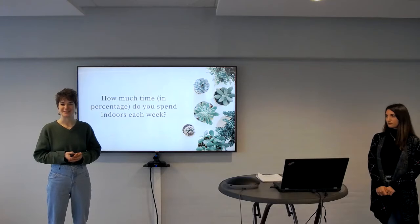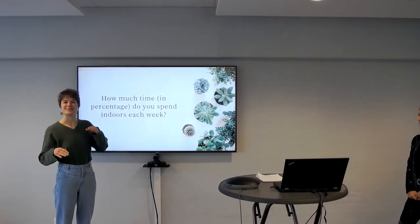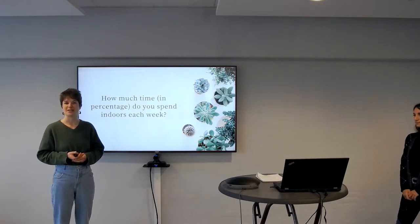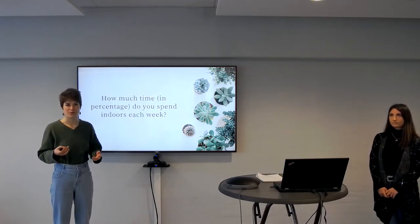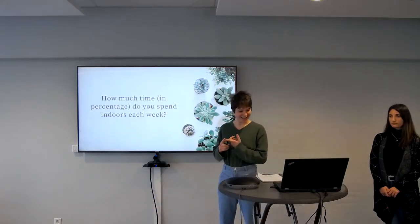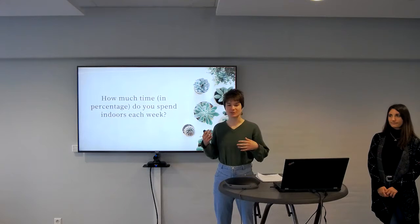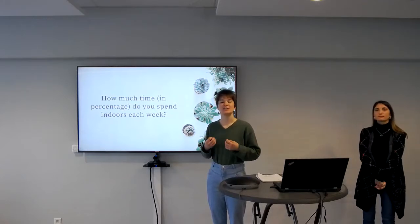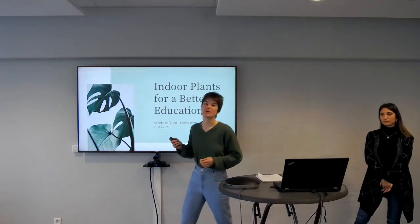Urban dwellers spend around 80% of their time indoors, and this can cause some syndromes. I think we all had some symptoms during COVID when we had to stay indoors — headaches, irritations of the nose, eyes, or throat, tiredness, and difficulty concentrating. All of these are symptoms of what we call sick building syndrome, and one solution is to implement more plants and nature indoors.